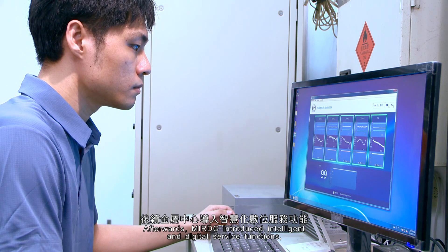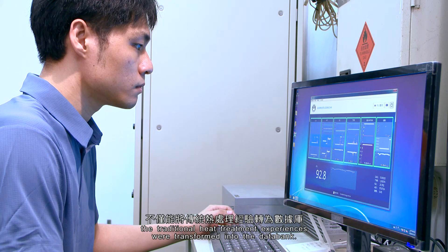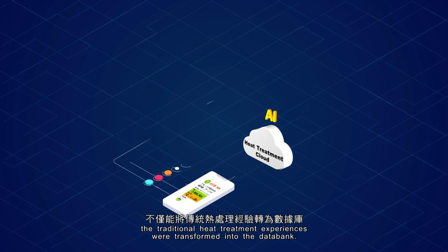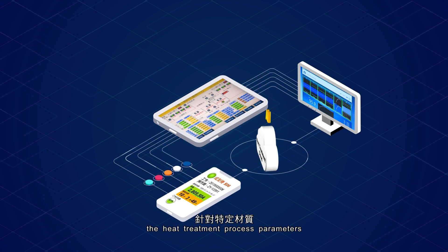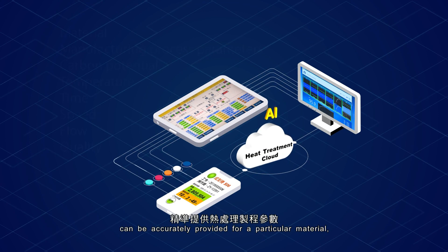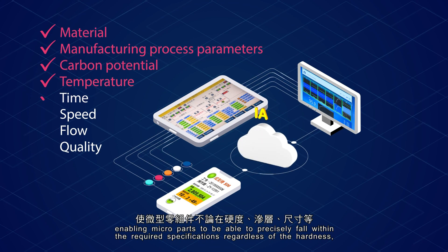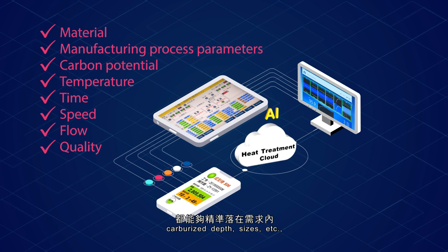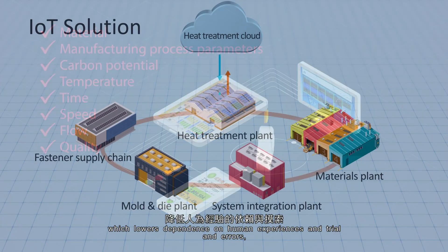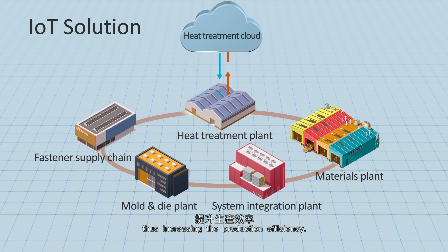Afterwards, MIRDC introduced intelligent and digital service functions. The traditional heat treatment experiences were transformed into a data bank. Further, judged by AI integration, the heat treatment process parameters can be accurately provided for a particular material, enabling micro-parts to be able to precisely fall within the required specifications, regardless of the hardness, carburized depth, sizes, etc., which lowers dependence on human experiences and trial and errors, thus increasing the production efficiency.